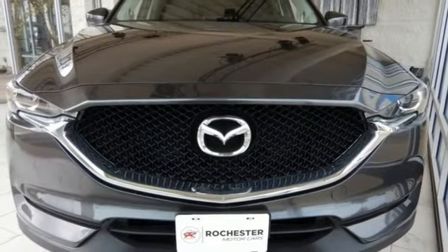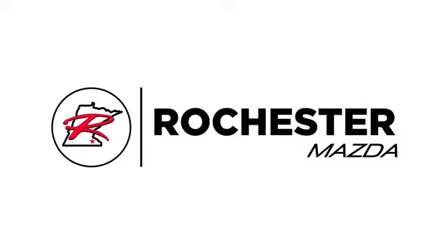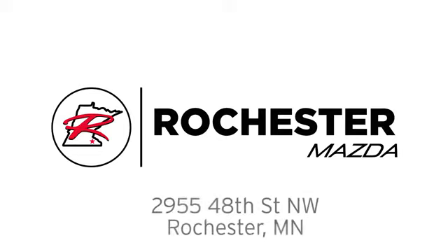Start enjoying your drive again. Take this CX-5 home today. Experience the difference at Rochester Mazda, where you get our best price, bottom line. We are conveniently located at 2955 48th Street Northwest in Rochester, Minnesota.